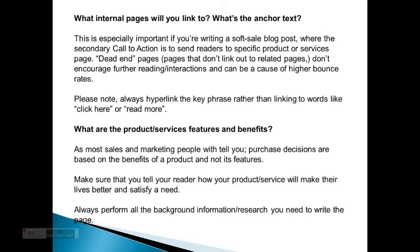What are the product, services, features, and benefits? As most sales and marketing people will tell you, purchase decisions are based on the benefits of a product and not its features. Make sure that you tell your reader how your product or service will improve their lives and satisfy a need. Always perform all the background information and research you need to write the page.